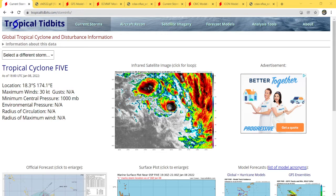Hello guys and welcome to today's tropical update. We now have a tropical cyclone in the South Pacific. This is Tropical Depression 5P, located at 18.3 south, 174.1 east. Maximum sustained winds are at 30 knots or 35 miles per hour, and minimum central pressure is at 1000 millibars.